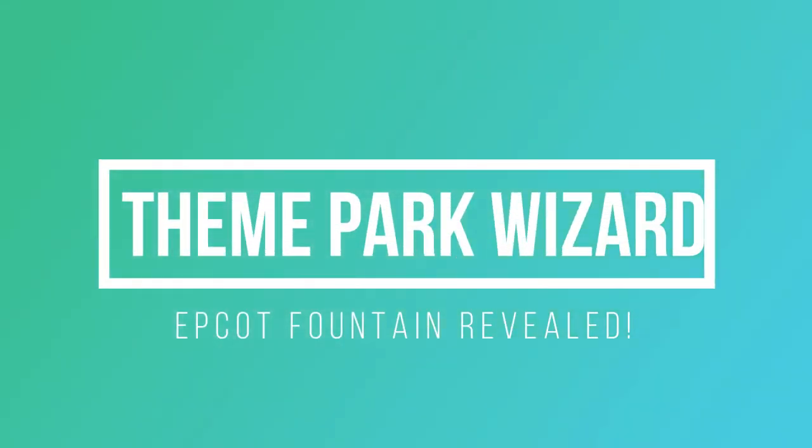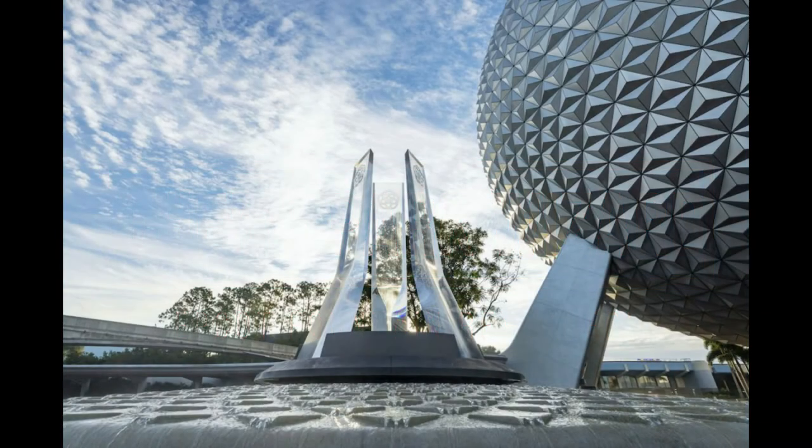Welcome back to Theme Park Wizard. Today we're going to take a look at the new Epcot Fountain. Disney just keeps dropping reveals and news this week — giving us early Christmas presents. The first was Snow White, which I'll link up above in the right corner, covering the new scenes from that attraction coming to Disneyland.